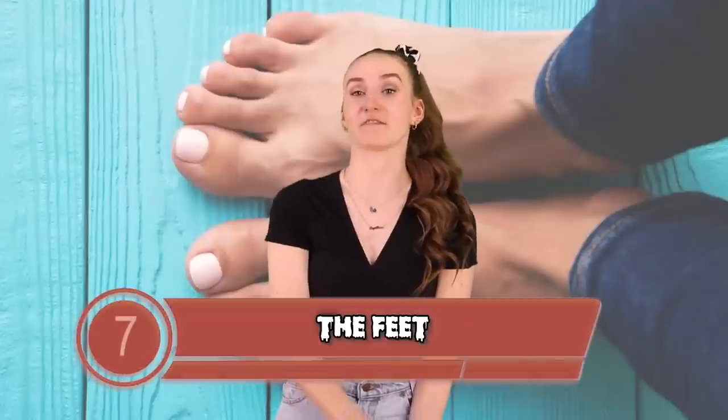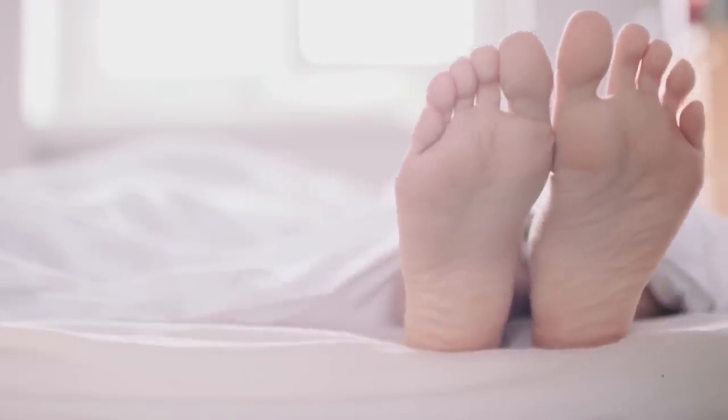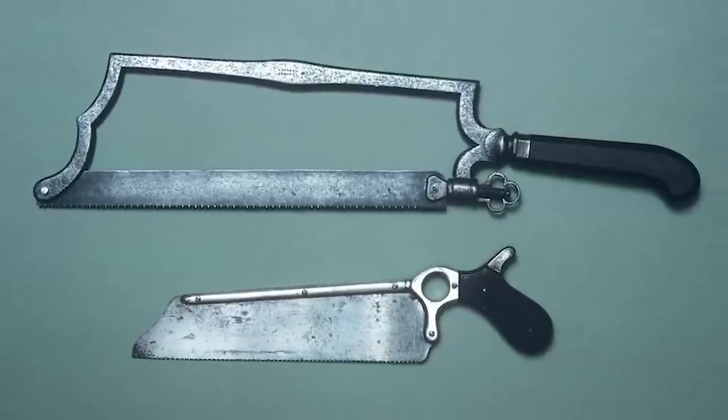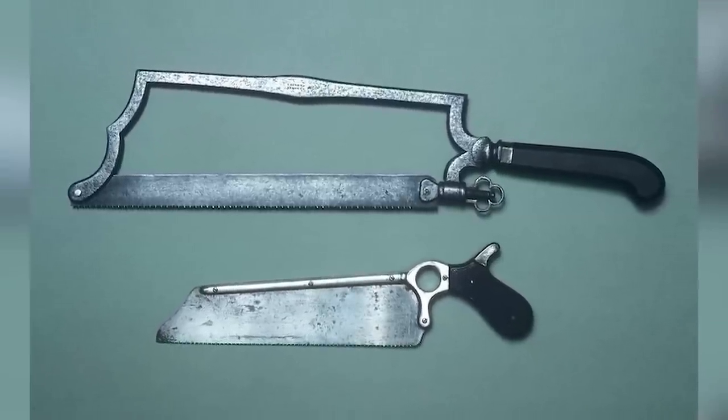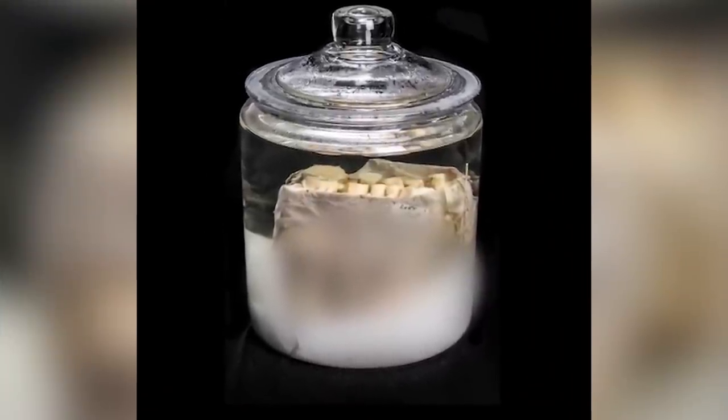Coming in at number 7 we have the feet. The Mütter Museum in Philadelphia is filled with odd and disturbing artifacts. One artifact that grosses out a lot of visitors is a jar containing amputated feet. These were the feet from a 45 year old man that suffered from type 2 diabetes, collected in 2012 by the donor who was still alive. They are perfectly preserved in a jar containing ethyl alcohol. The diabetes ended up damaging the nerves in his feet and arteries in his legs, leading to injuries and sores that didn't heal — as a result, he had to get his feet amputated.